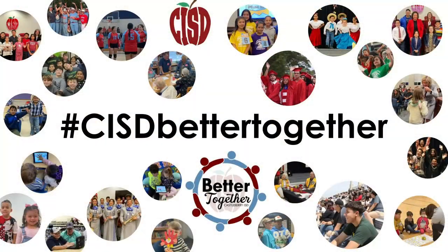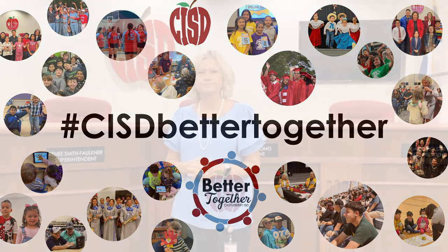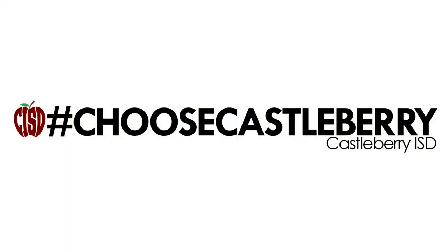And by working together, we can make a difference. Thank you again for choosing Castleberry ISD for your child's education.